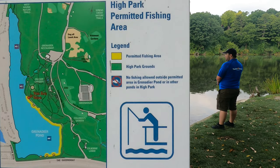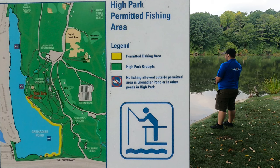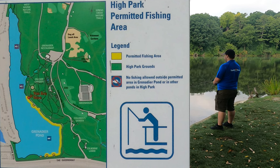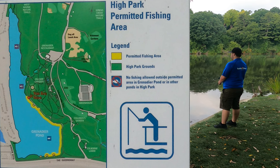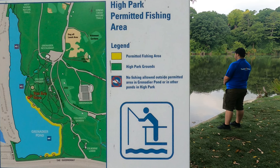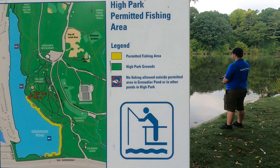It's important to keep in mind that only the southern half of the pond is a permitted fishing area. The upper half of the pond, as well as anywhere else in the park, is a no fishing zone. Signs are posted all along the water, so there's no need to be concerned about being in the wrong place — just look for the signage.